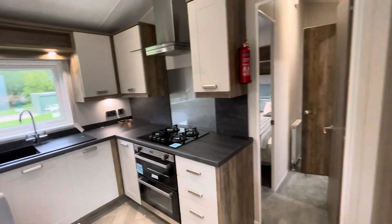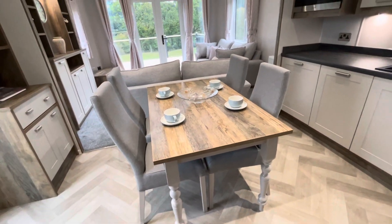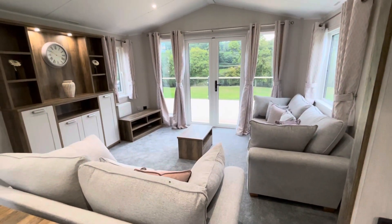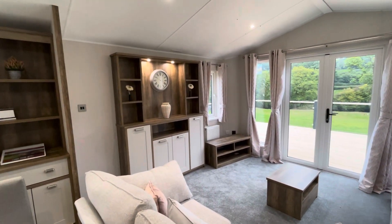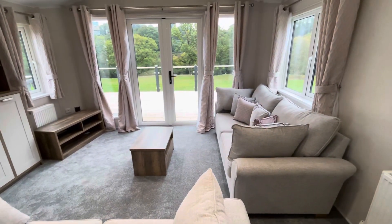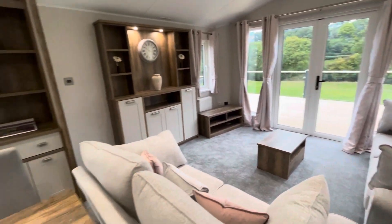Lots of storage throughout the kitchen and dining area, with a freestanding dining table and chairs. In the lounge area there are two large sofas, one of which is a bed settee, a dresser unit for storage, a TV in the corner and a coffee table. The French doors open out onto the decking — a really nice living space with very gentle colours.